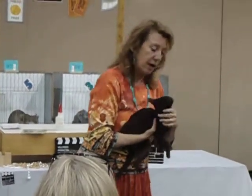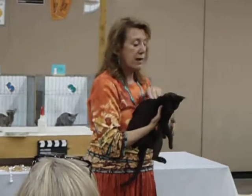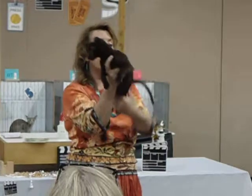Green — at four months. Wonderful ear size, shape, set. A beautiful example of this breed and a best in show winner.